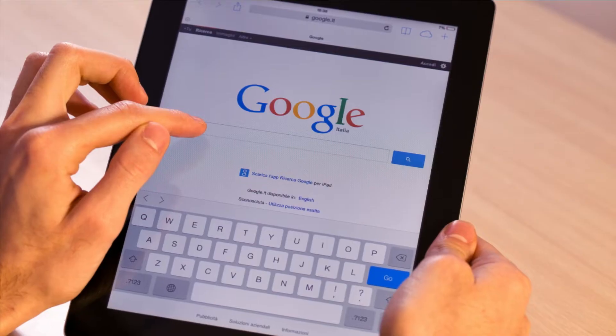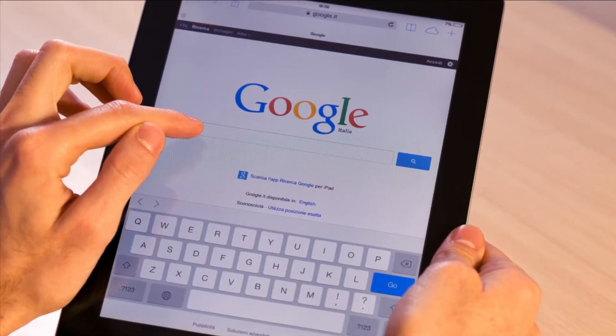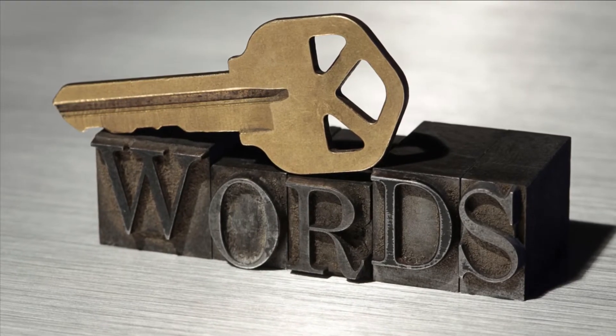If your Facebook business page is attracting organically even without running ads, then it means your Facebook business page is appearing in Google search results. Customers can seek you out based on what they search or what they need — this is where search keywords come into play. Here are the 4 steps which will assist you in being found in Google search. Let's go!